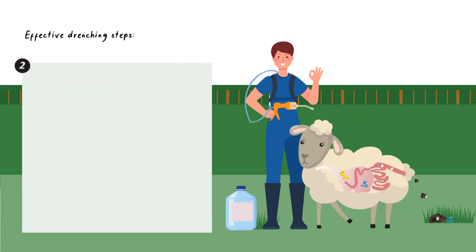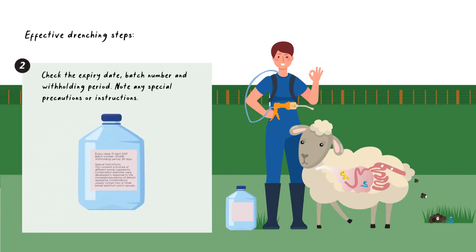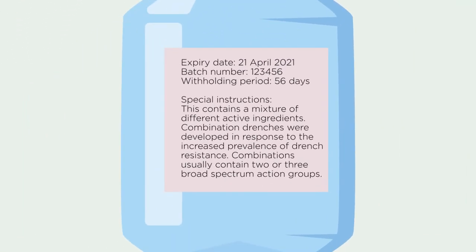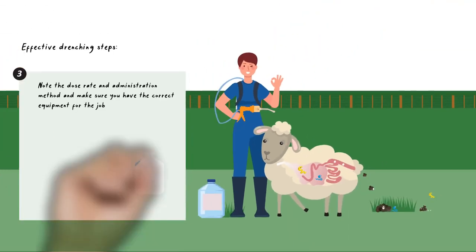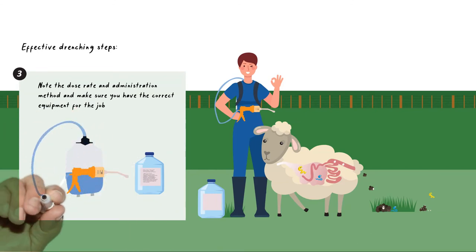Ensure that the product is within its use by date. Record the expiry date, batch number, and withholding period. Note any other special precautions or instructions. Note the dose rate and administration method and make sure you have the correct equipment for the job.